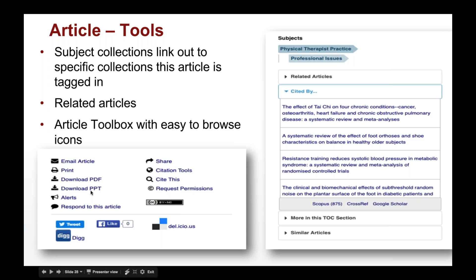We have article tools below the text including email article, print, download PDF, download PowerPoints, and our alert service — a fantastic way to find out about new published content. There's a response option via e-letters, sharing tools, citation tools for popular citation formats, permissions display, and Creative Commons license. We also have social bookmarking tools including the ability to tweet, like, and bookmark — and we update these as different ones become popular.